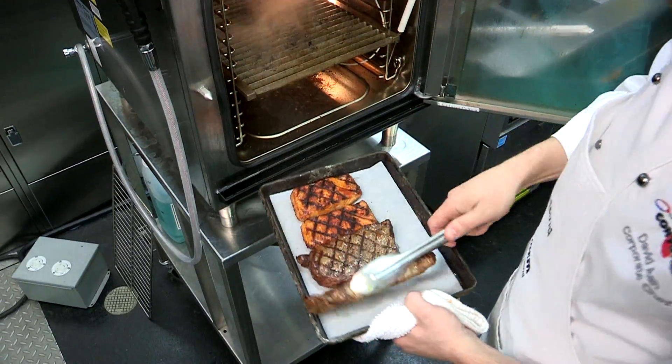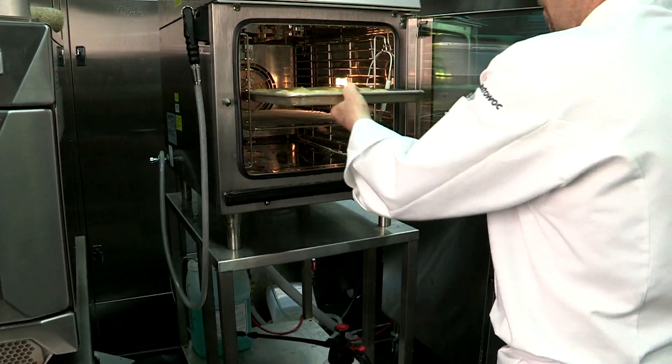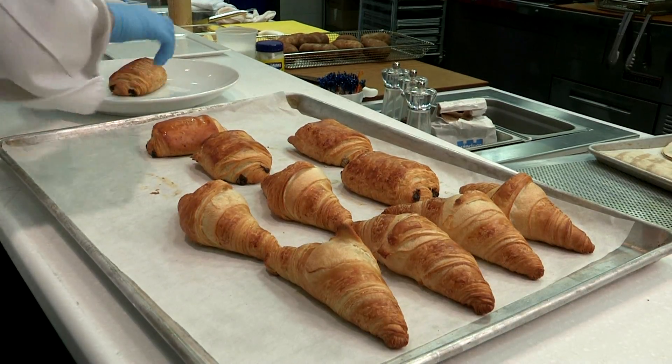Perfect for chains and multi-unit operators. No dials, buttons, temperature gauges, checking on the food, inconsistent results, or high labor and training costs to contend with — just an easy way to ensure and control the quality and consistency of the menu your customers love, along with the profitability you depend on.